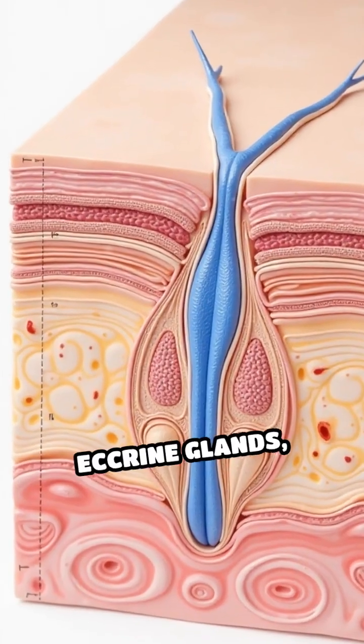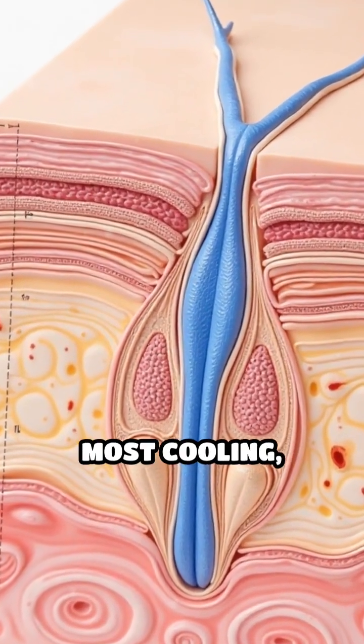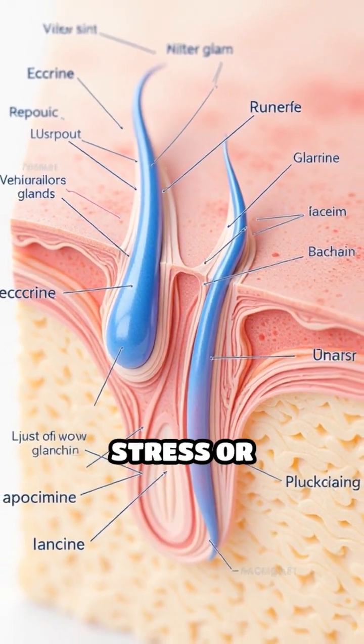There are two main types: eccrine glands, distributed widely and responsible for most cooling, and apocrine glands, located in areas like the armpits and activated by stress or hormones.